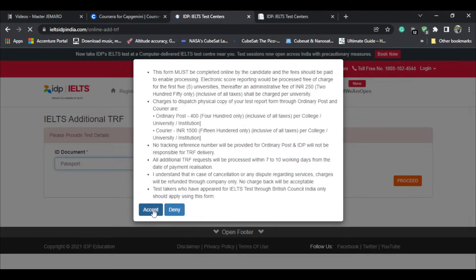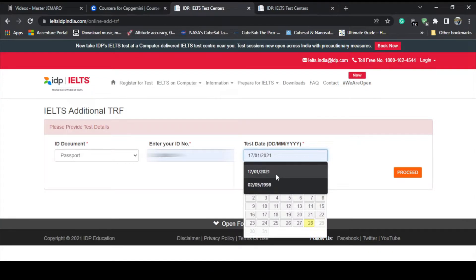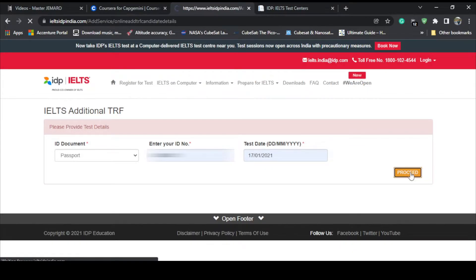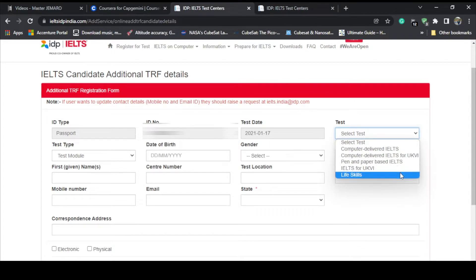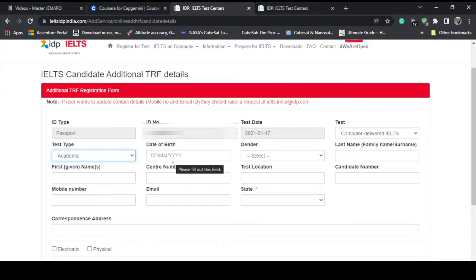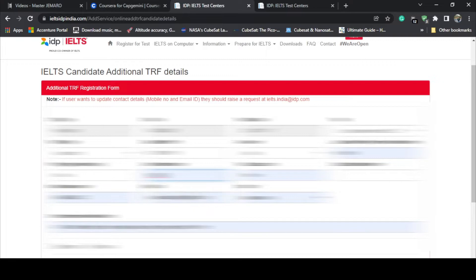I've already opened the IDP India website. I'll be hiding my passport number and the test date. In the form, for test type you write 'Computer Based' or 'Paper Based' — whatever you have taken. I took Computer Delivered IELTS so I'll select that. Test mode will be Academic. Then fill in date of birth, gender, family name, your name, and center number — in my case IN621 from Pune, test location Pune, and your candidate number.